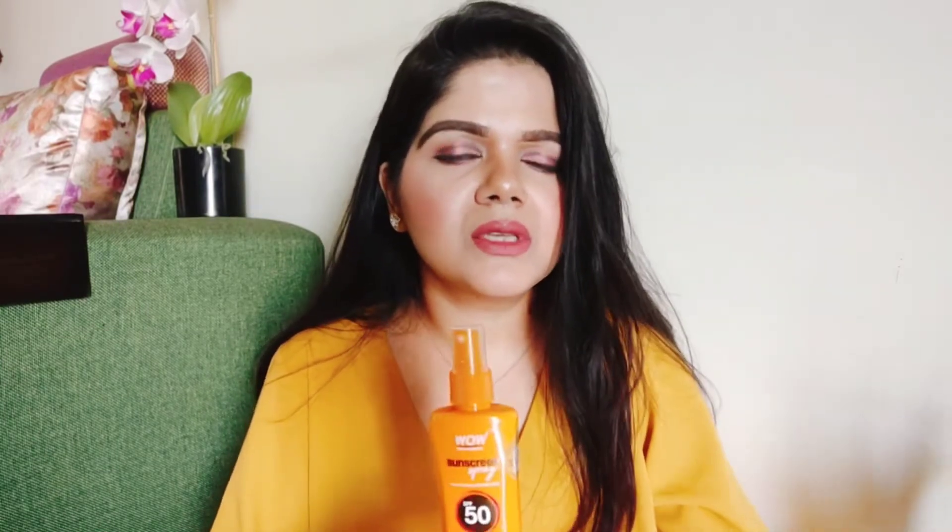Another great thing is that after applying it, there is no white cast on any skin tone. Those who have a dark or wheatish complexion sometimes avoid sunscreens because of white cast, but that is not an issue here. Anybody can use it — any skin tone can use it.